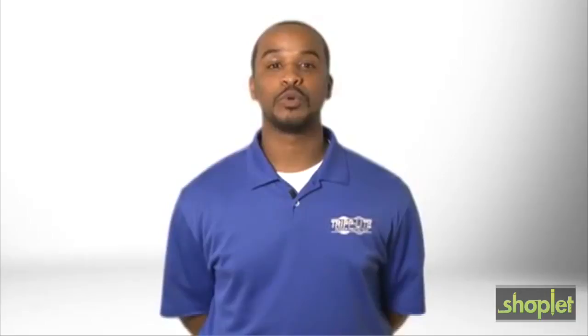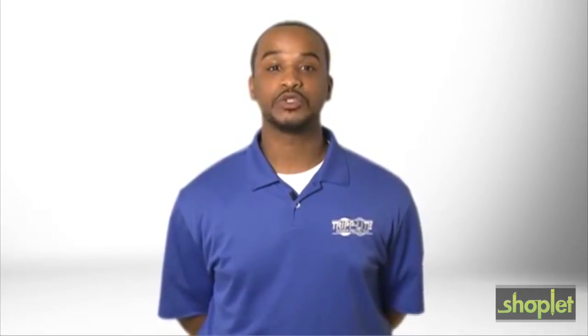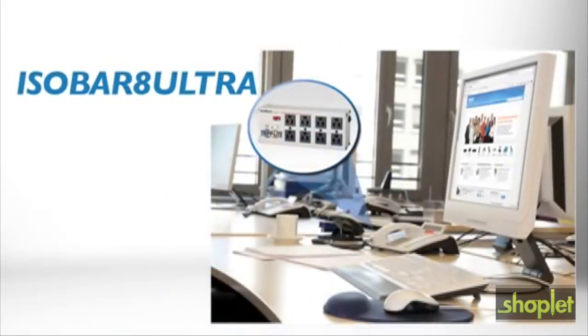The ISOBAR 8 Ultra Premium Surge Suppressor protects computers, peripherals, electronics, appliances and other equipment against damaging surges, spikes and line noise. It has a UL verified surge protection rating of 3,840 joules.